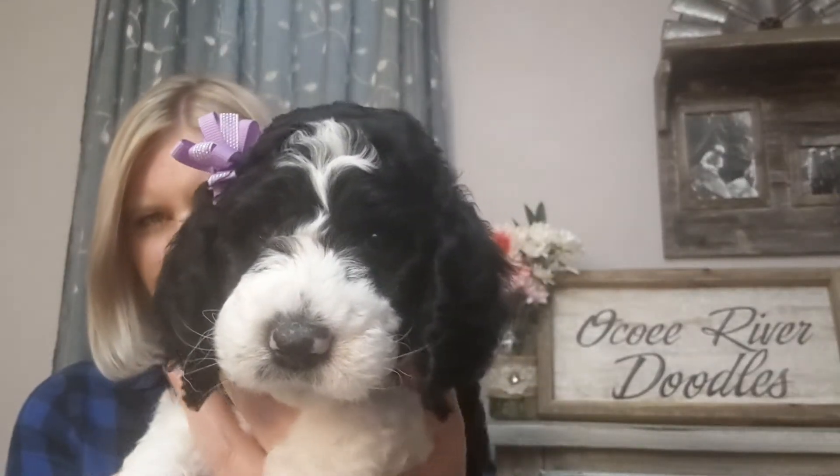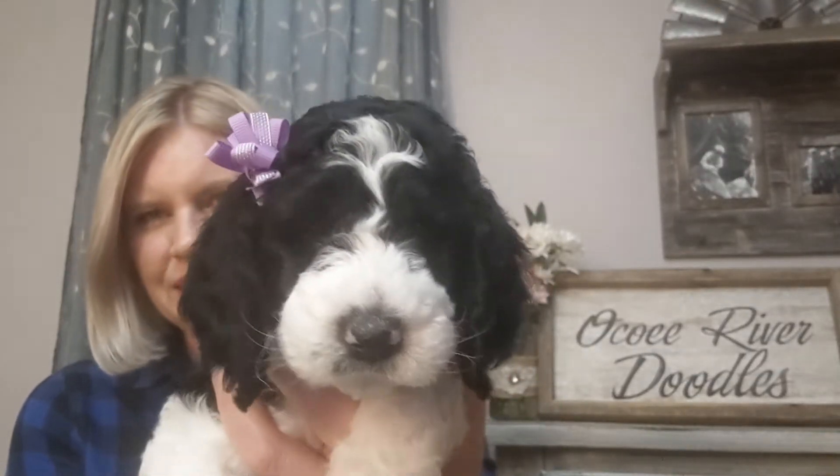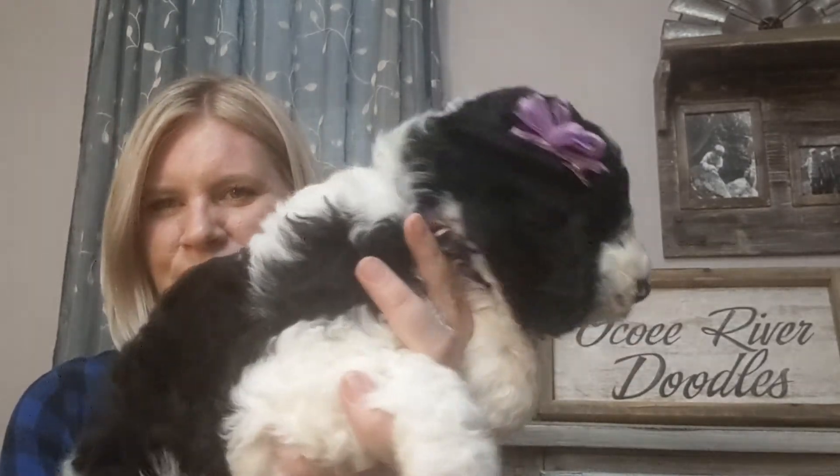We can hear some of the other puppies playing and whining and wanting to come out — they get a little jealous when we're holding the others. She's very middle as far as her personality goes. She does love to play, but then she loves to just hang back and watch everyone else too.